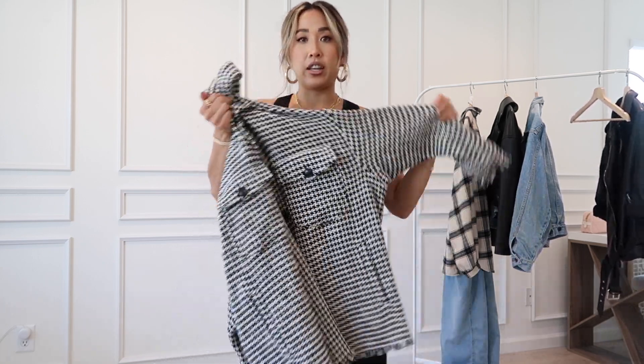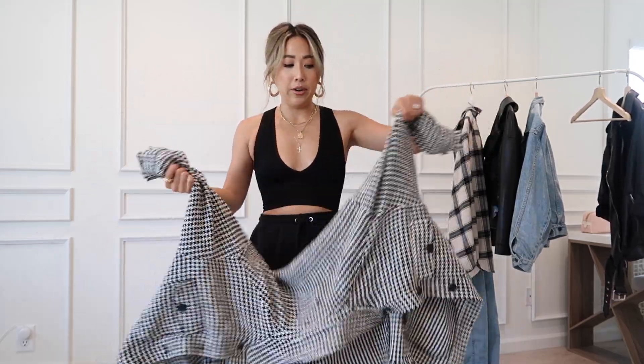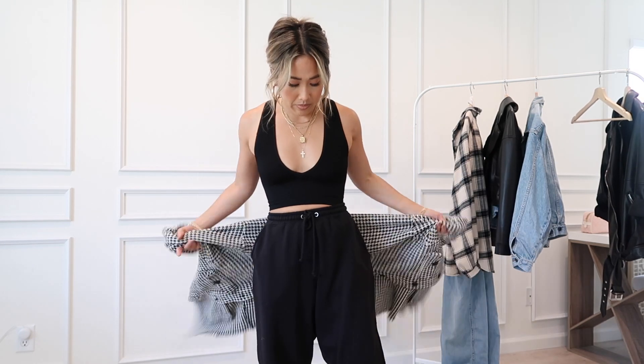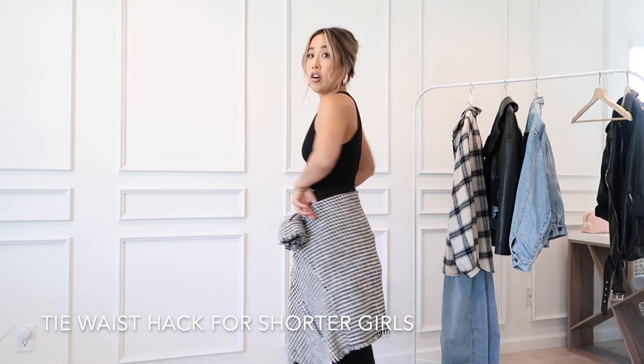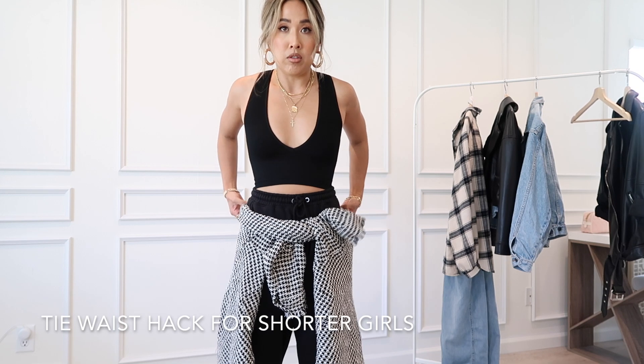If you want to zhuzh up the outfit, I'm pairing this and tying it around my waist — it's this old black and white tweed jacket from Zara, just to give it a little bit more flavor.